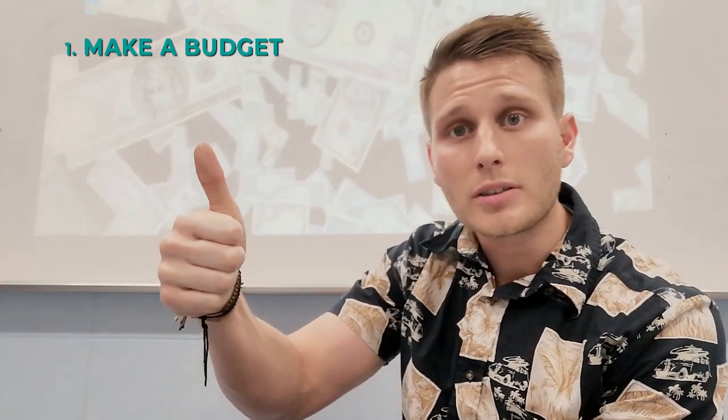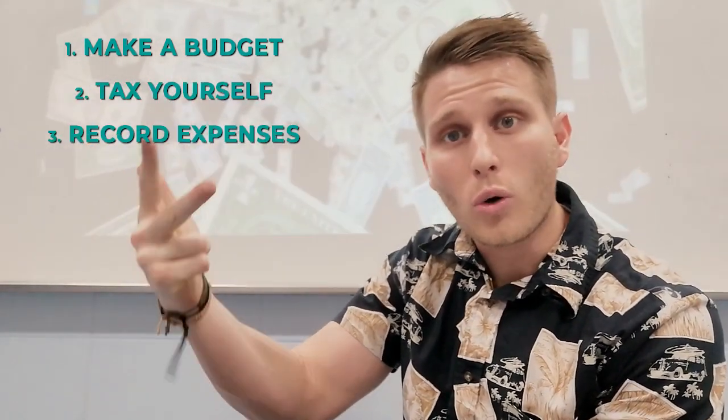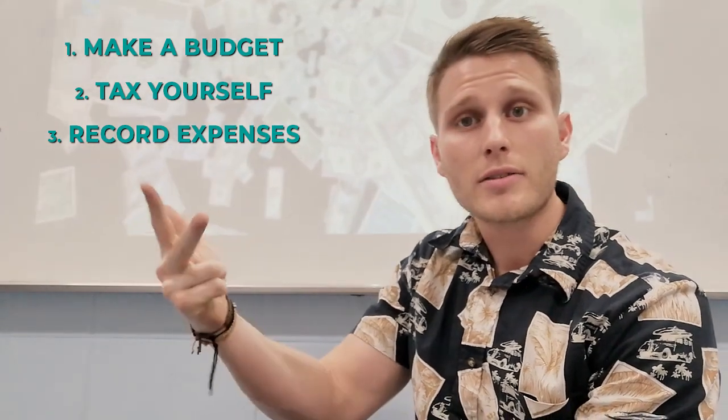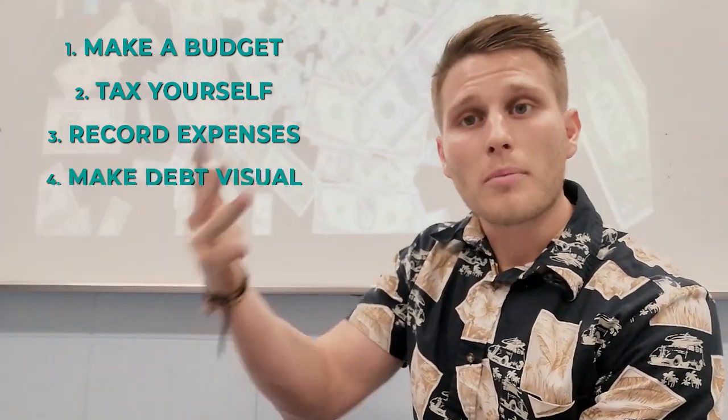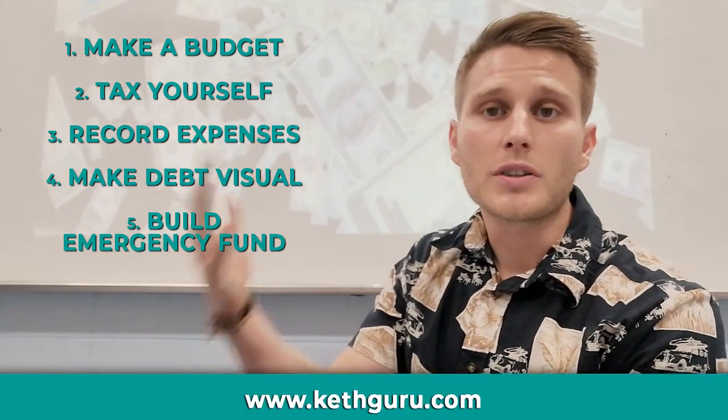Check out the blog post in the link below, please subscribe, share the video, and tell your friends. Most importantly, keep on saving money. Let's quickly recap those five money-saving tips: number one, make a budget; number two, tax yourself; number three, record your expenses; number four, make your debt visual; and number five, build up an emergency fund. Alright guys, see you next time!